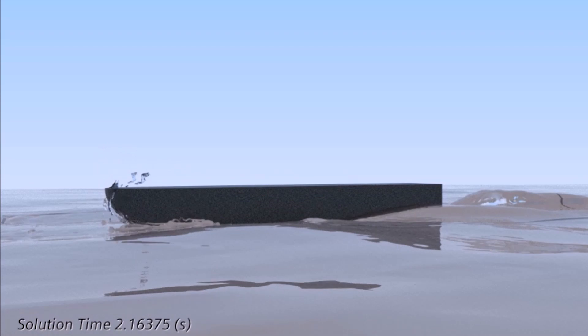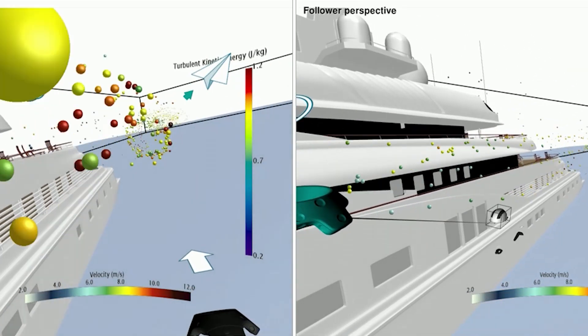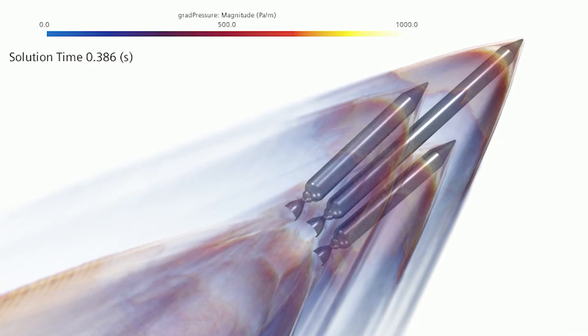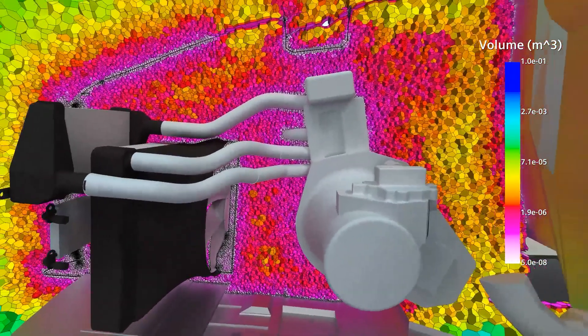I'm excited to introduce Simcenter Star CCM+ 2020.1, one of our biggest releases yet. Today, you need reliable simulation results faster than ever before. So we're delivering new features that speed up every step of the simulation process, so you can make better engineering decisions in hours, not weeks.